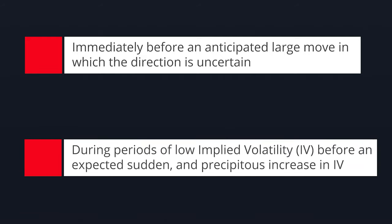Rule two is in periods of low implied volatility where you think there'll be a rapid and significant increase in implied volatility, thus increasing both the cost of your calls and your puts simultaneously, making you more profitable. One of the main upsides of a long straddle is that you have unlimited profit potential but limited risk.